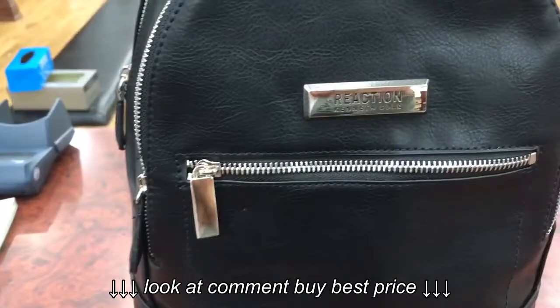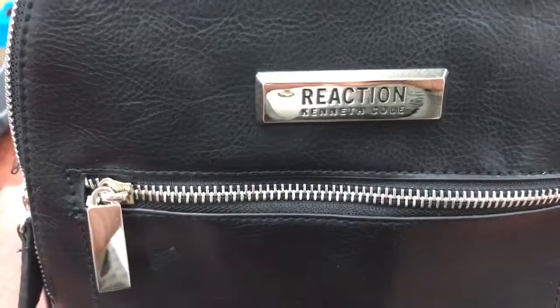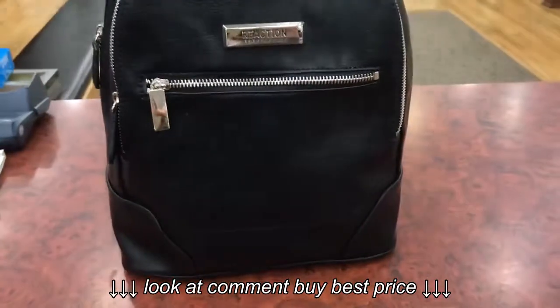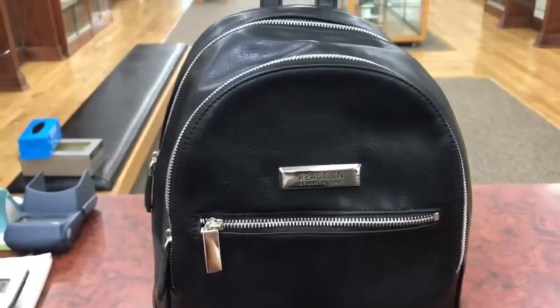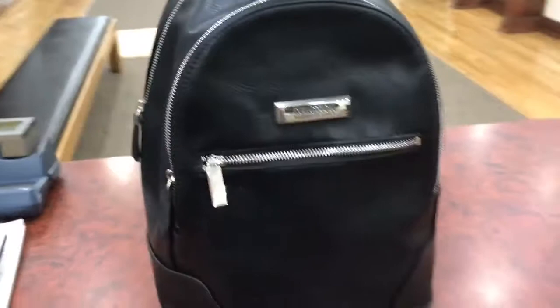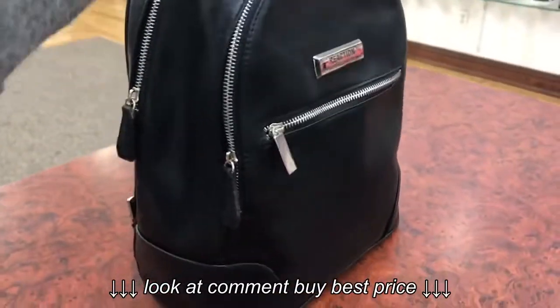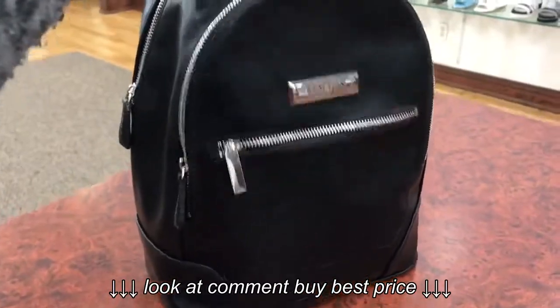I'm trying to make a review video for this backpack from Cannot Call Reaction, and I bought it online, of course, on eBay. I just want to show you why I like it.